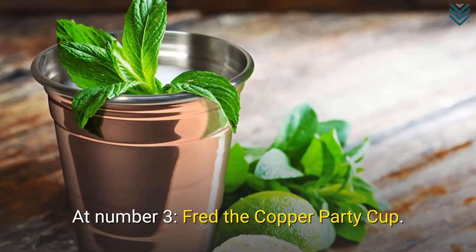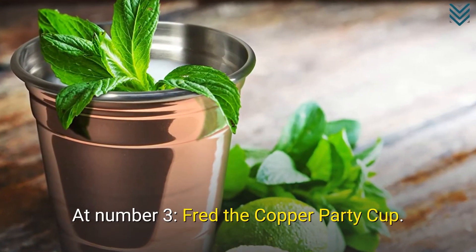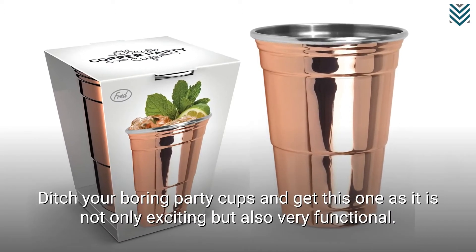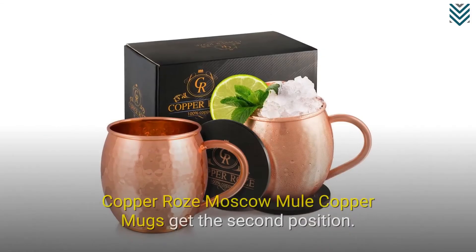At number 3, Fred the Copper Party Cup. Ditch your boring party cups and get this one, as it is not only exciting but also very functional.